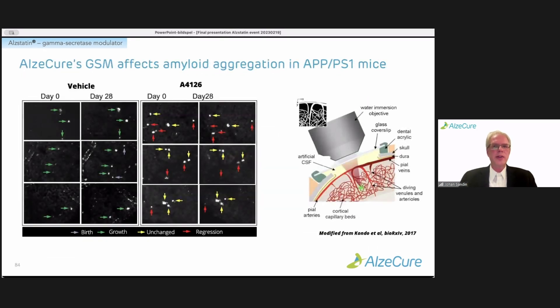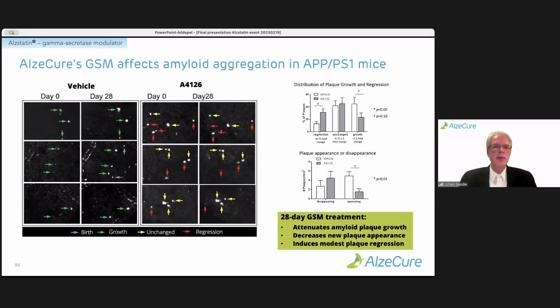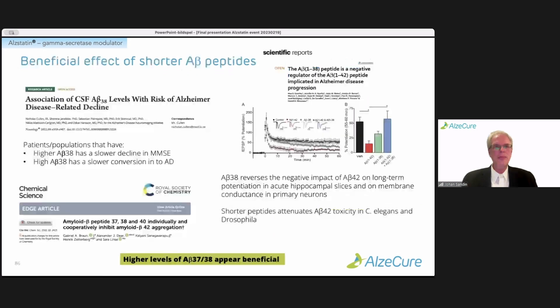We also conducted a two-photon microscopy study where we're able to monitor the appearance and growth of amyloid aggregates such as plaques in the living brain of animals. In the APPPS1 mouse AD model, one month of treatment with a gamma-secretase modulator attenuated further plaque growth, decreased the appearance of new plaques, and also induced plaque regression. This comes back to the potential beneficial effects of the shorter A-beta peptides produced after gamma-secretase modulation.